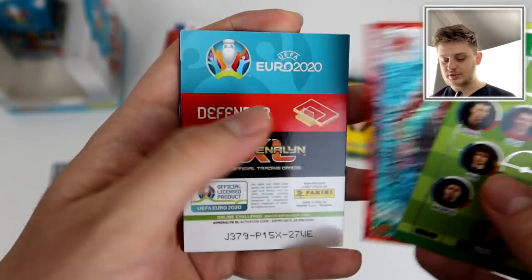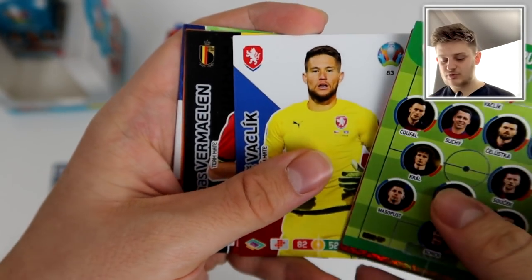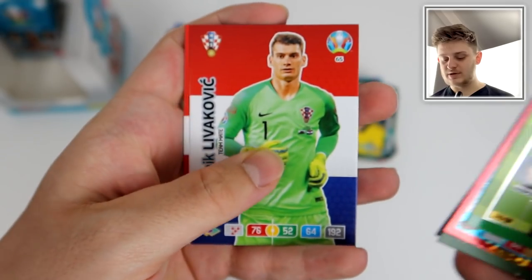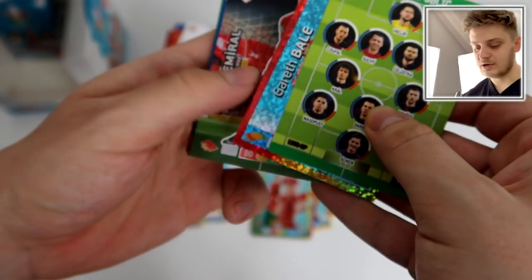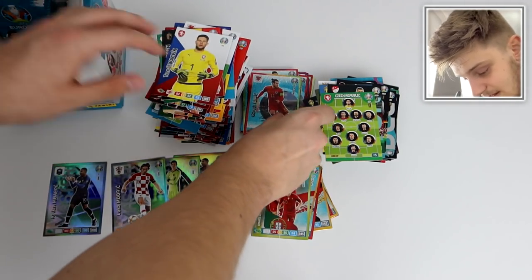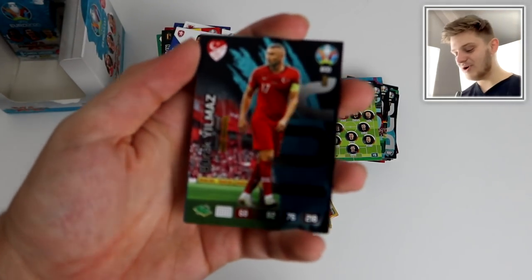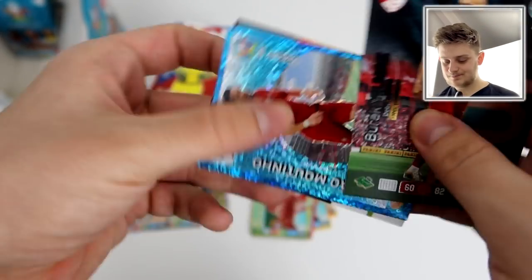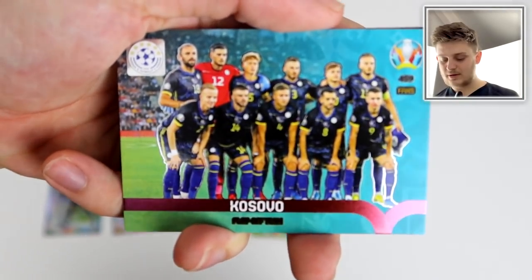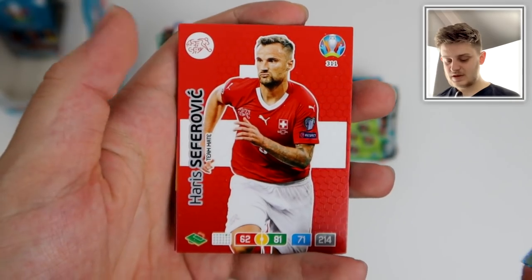If you are new around here, be sure to hit that subscribe button for more Euro 2020 openings on the channel — tins to come, premium gold packs, and binder showcases when we've completed it. Lots to come including Match Attax Extra on the channel, and Euro 2020 stickers releasing late March to early April in the UK. Gareth Bale all-rounder — not bad! Can we get one more master? Burak Yılmaz, Jan Moutinho key player, Kosovo in the playoffs.